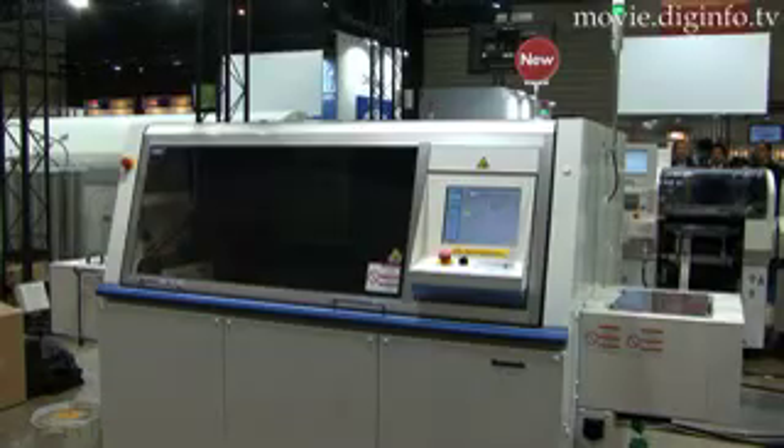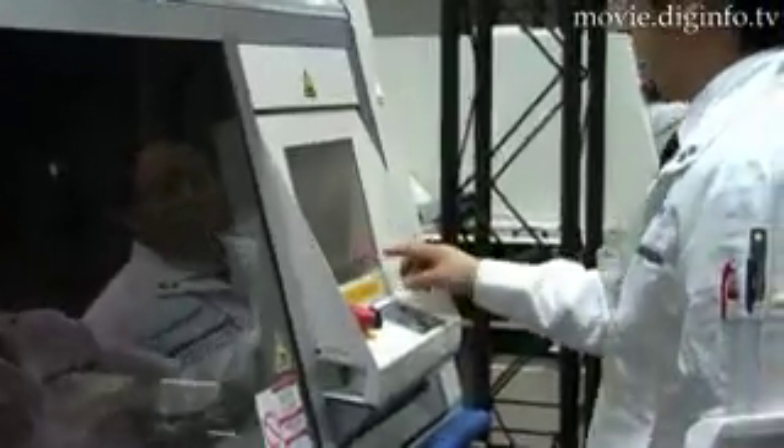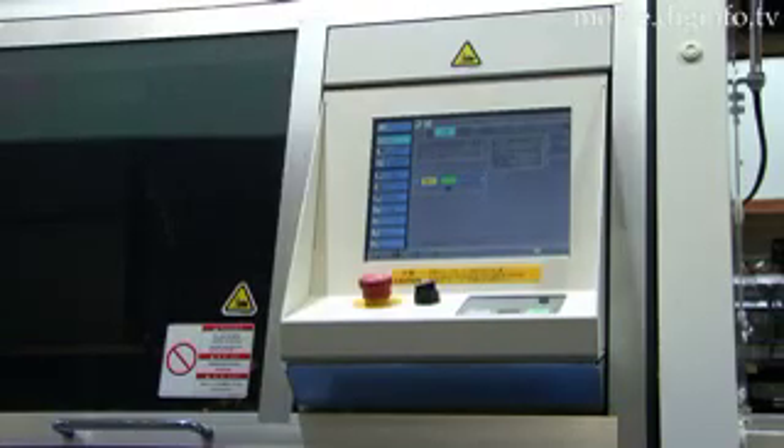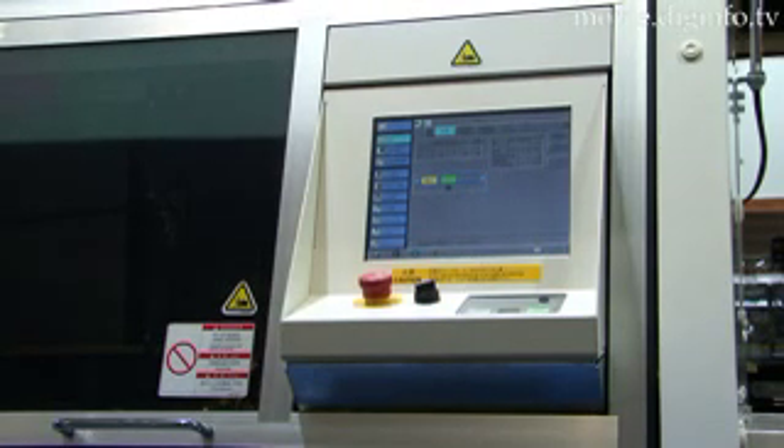Another improvement on the JV131 is the addition of an LCD touch panel control system, which can use data from prior conventional systems such as the JV or JVK3B. In case of insertion error, a one-button quick recovery can fix the problem.